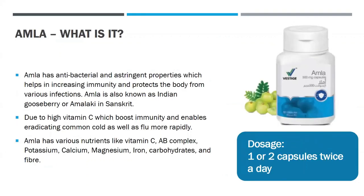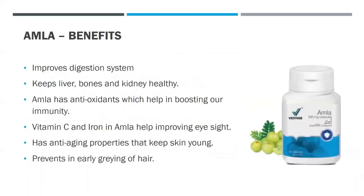The next product is Amla. Amla has antibacterial and astringent properties which help in increasing immunity and protecting the body from various infections. Amla is also known as the Indian gooseberry or Amalaki in Sanskrit. Due to its high vitamin C content, it boosts immunity and helps eradicate common cold and flu more rapidly. It contains nutrients like vitamin C, AB complex, potassium, calcium, magnesium, iron, carbohydrates, and fiber. The dosage of Amla should be one or two capsules twice a day. Its benefits include improving the digestive system, antioxidants that boost immunity, keeping liver, bones, and kidneys healthy, improving eyesight, anti-aging properties that keep skin young, and preventing early graying of hair.